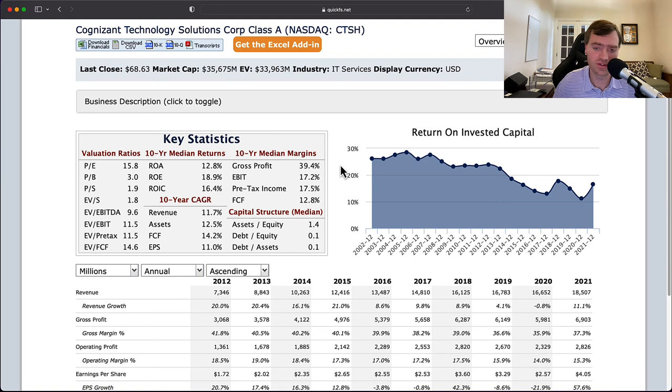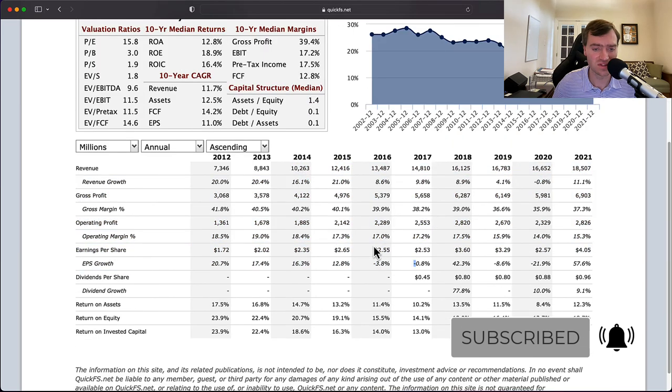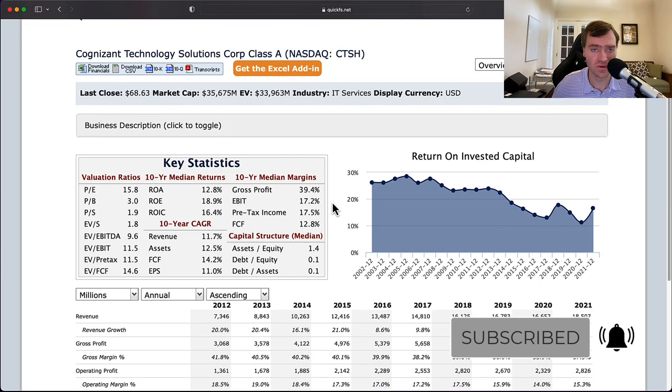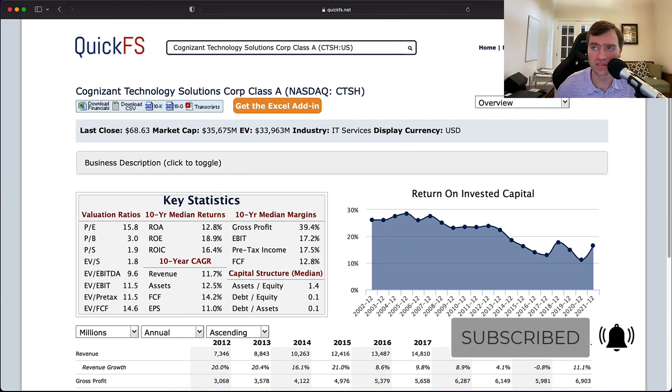If you like this video, hit that like button, subscribe, and ring that bell to get notified as I upload new videos each and every week. You can also watch all my old past videos — I have a playlist of the whole S&P 500 series available. If you enjoy the tool I'm using here, it is QuickFS. I have partnered with QuickFS with a referral program; click the link in the show notes to sign up at quickfs.net.